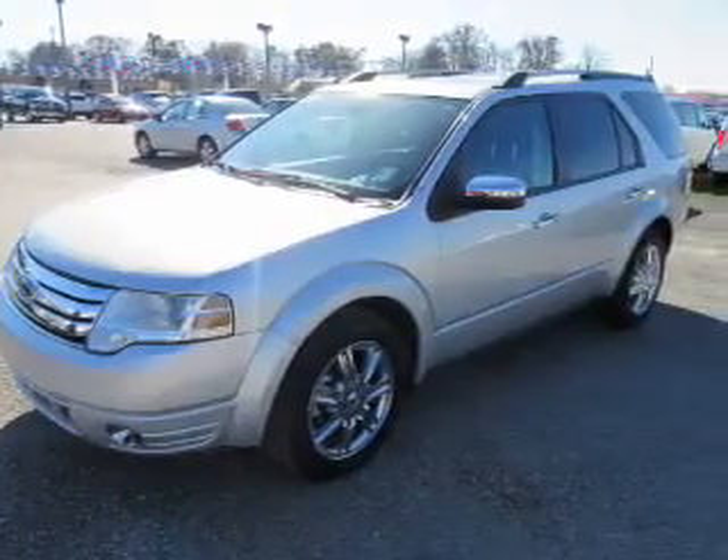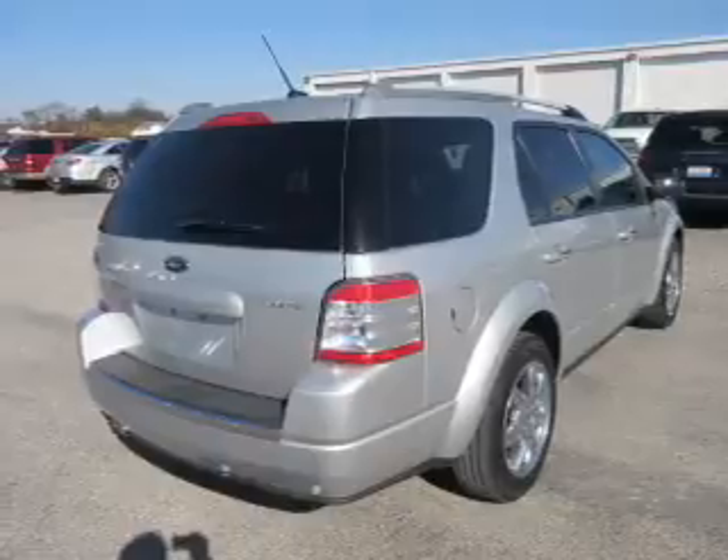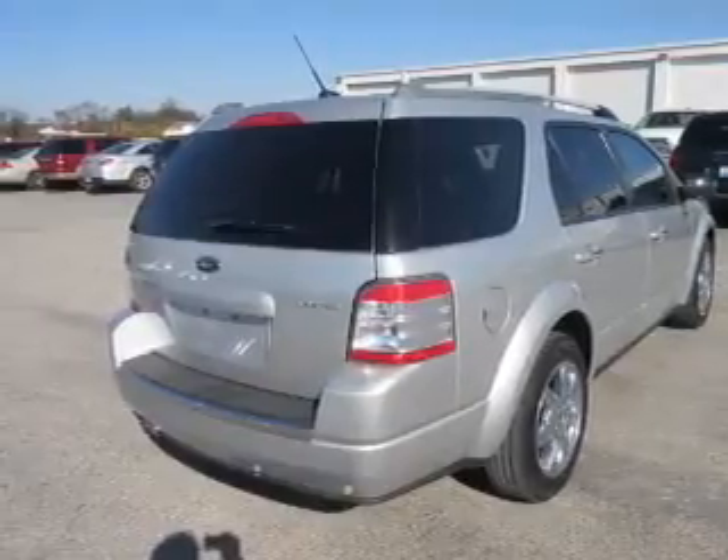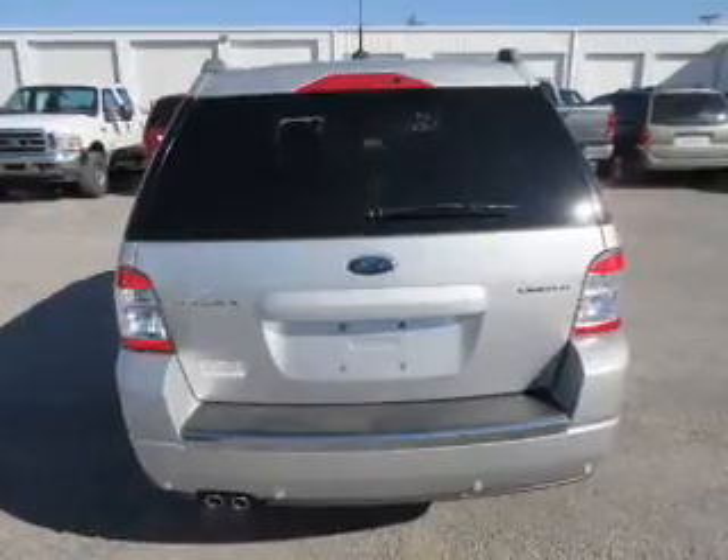The features include auto dimming mirrors, an alarm system, roof rails, keyless entry, power lift gate, independent suspension, brake assist, traction control, and stability control.